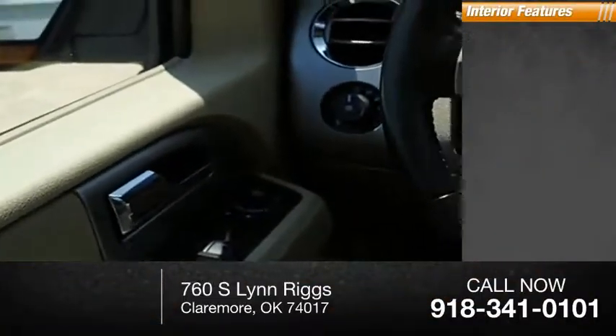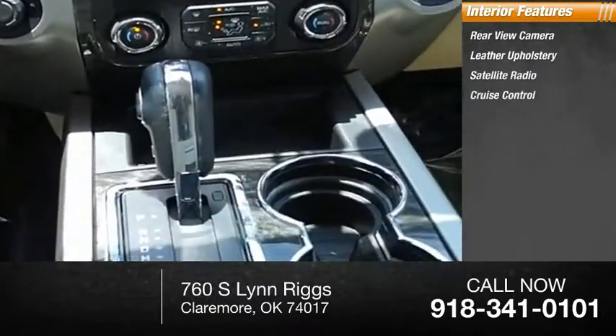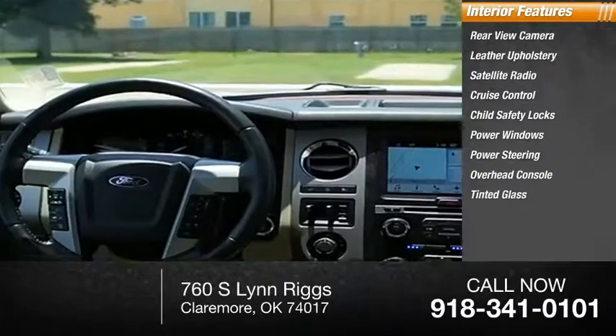Inside you'll find rear-view camera, leather upholstery, satellite radio, cruise control, child safety locks, power windows, power steering, overhead console, tinted glass, universal garage door opener.